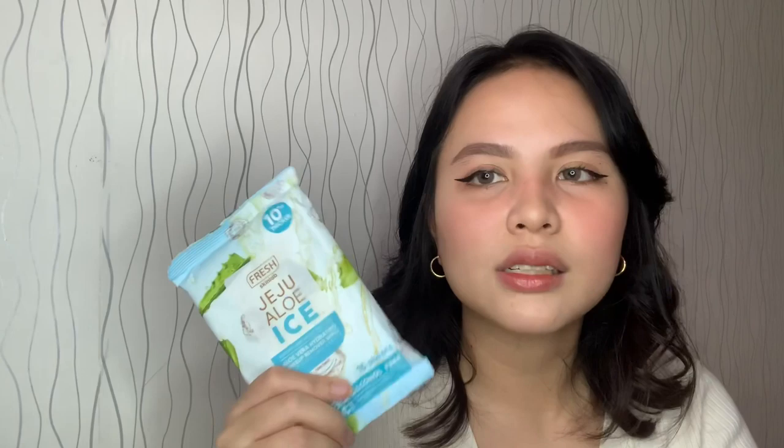I already opened this one because I needed to use the makeup remover inside. Only the top part is open — the makeup remover was right on top. It's a buy-one-take-one, and I already have the other one in my makeup kit. This is the Jeju Aloe Eyes Aloe Vera Hydrating Makeup Remover Wipes. I really love makeup remover wipes. Even though I don't wear heavy makeup — like today I'm just wearing BB cream — it's super helpful especially for waterproof eyeliner.